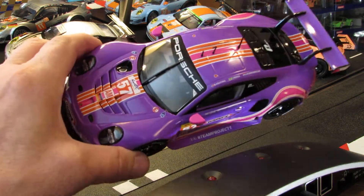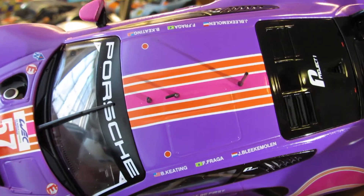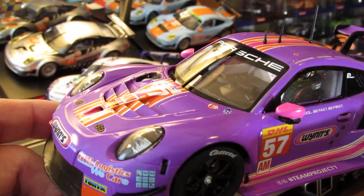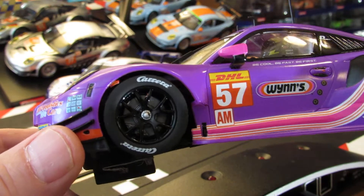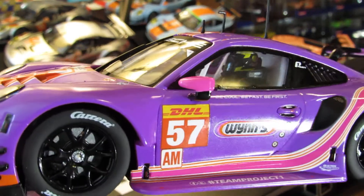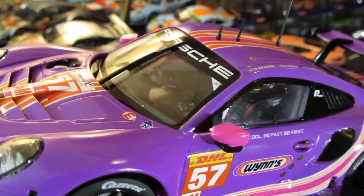Let's take a look at this one real quick. Really nice purple — it's got like orange stripes going across with a pink stripe in the middle. Porsche on the windshield, got your antenna up there. These cars handle really, really good. You can see the side here — you can see right in there, you can see the rotor and everything. Number 57, that's the Wins car. You can see the driver in there.